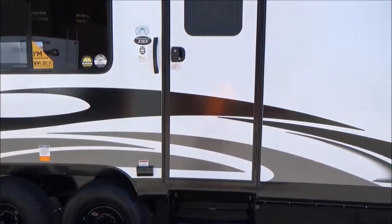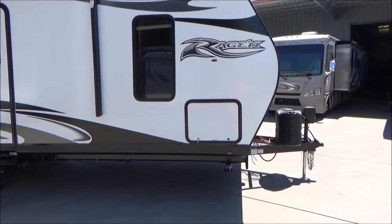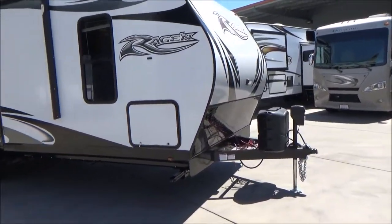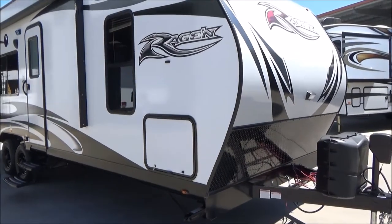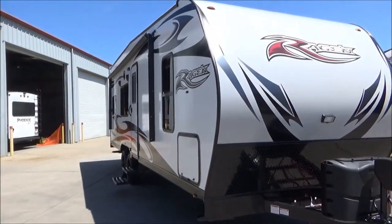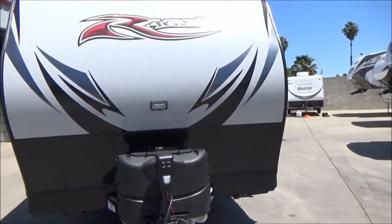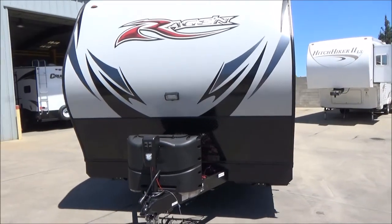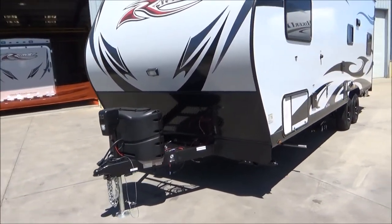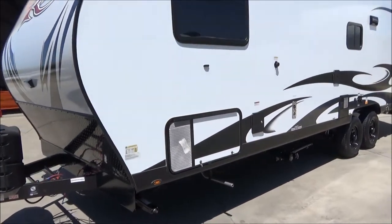They do an extremely good job at Pacific Coachworks on their toy haulers — I can't say enough. As I walk around, I'm going to hit the highlighted features. There's a lot more, so bear with me, but come out and see these — amazing trailers. You have a full pass-through on one side, but they do stick the generator in on the other side, so it's only accessed by one side. It is not a full pass-through. You have your rock guard in the front, the black diamond plate, your front power tongue jack. This comes with a battery and full propane. There's your 4,000-watt generator.